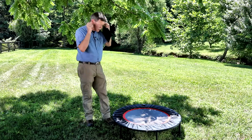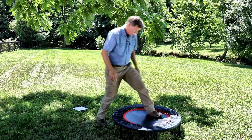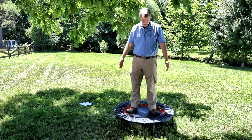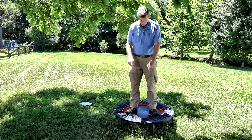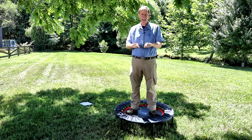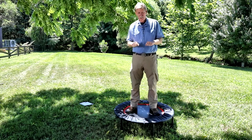The mini-trampoline is pretty easy to use — you just bounce on it. Some folks will put a bar on it, which hooks onto the two legs right here, comes up, and they can hold it as they bounce. It's a great tool for people who have problems with balance.